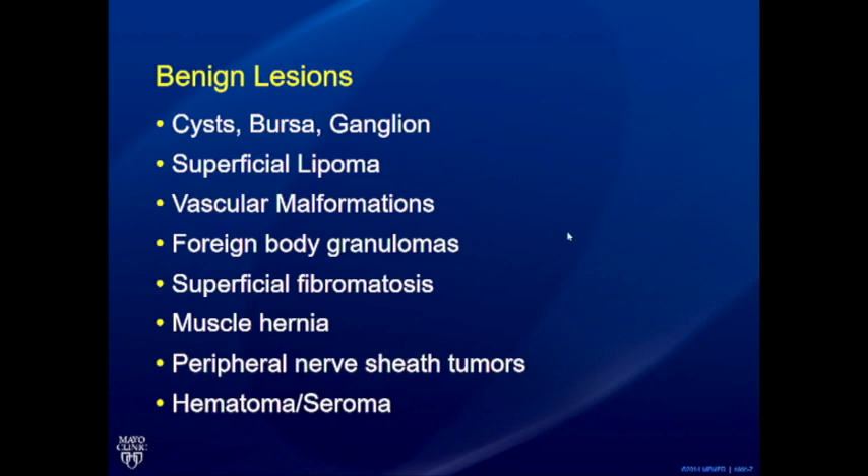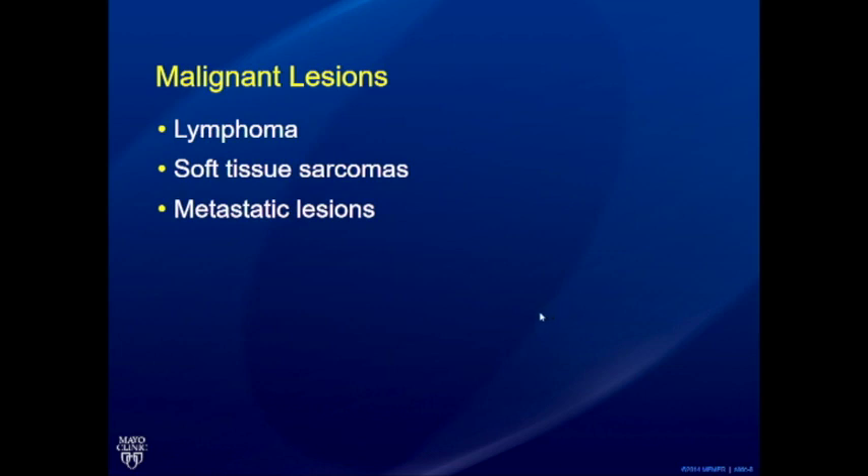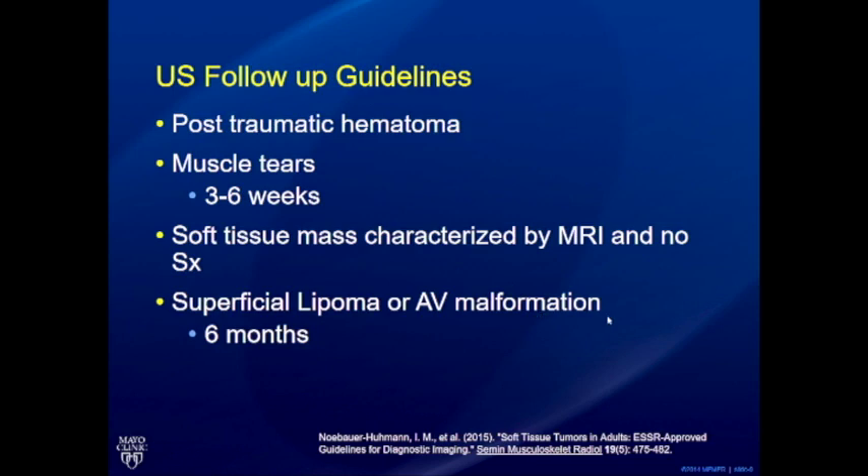There is a large list of benign lesions presenting as bumps and lumps. As a radiologist and clinician, it's fantastic when you can diagnose these confidently — a patient comes concerned about a bump and you say you're a hundred percent sure it's a sebaceous cyst, and everyone is happy. The benign list includes cysts, bursae, ganglions, lipomas, vascular malformations, foreign body granulomas, superficial fibromatosis, muscle hernias, and peripheral nerve sheath tumors. The malignant list is shorter and non-specific: lymphoma, soft tissue sarcomas, and metastatic lesions, largely requiring biopsy-based diagnosis.